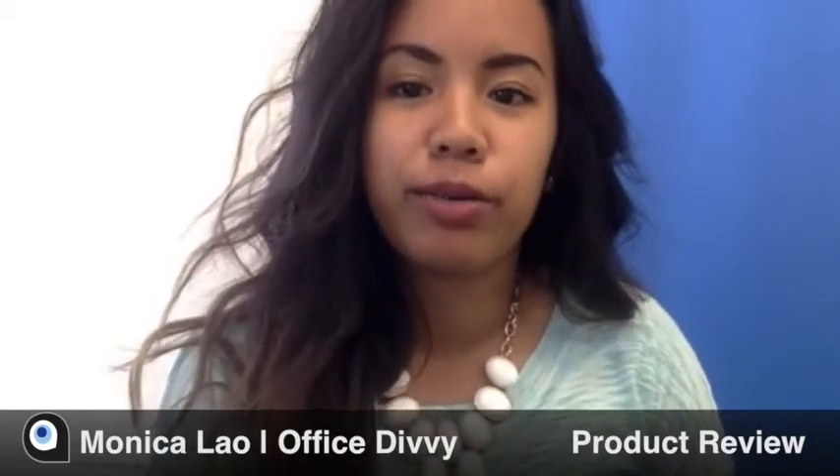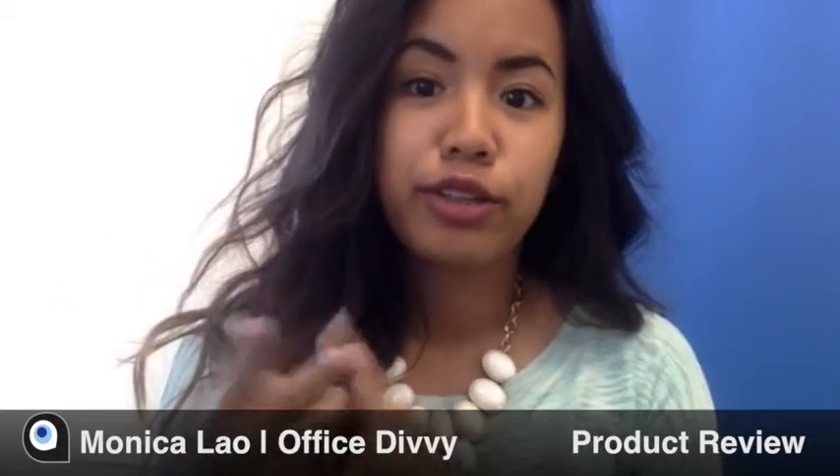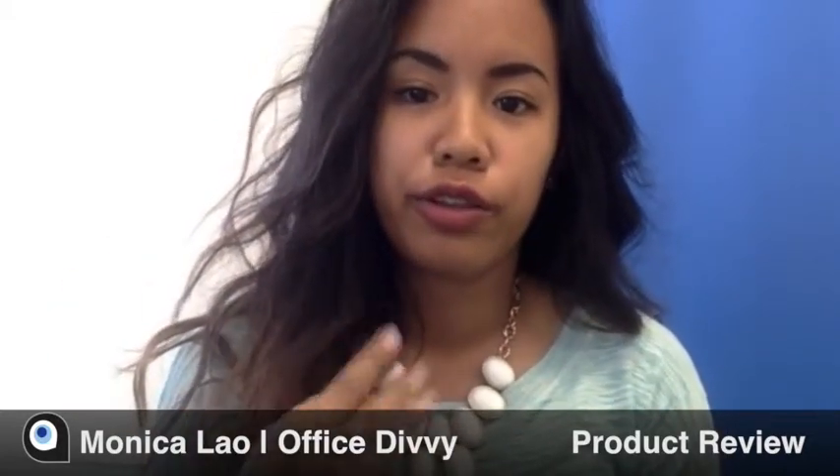Signing up for Pixabay was quick and easy for the most part. The site gives you four options to choose from: Facebook, Google, Microsoft, or through your email.